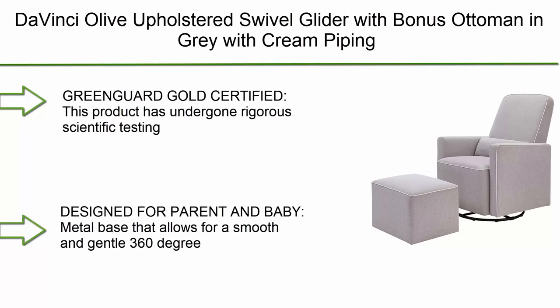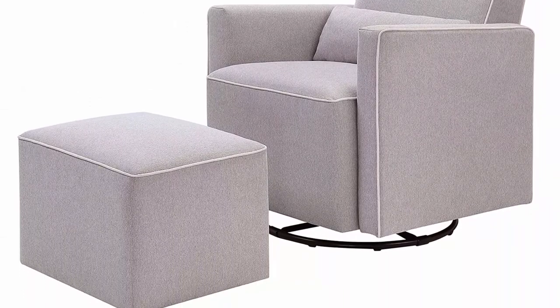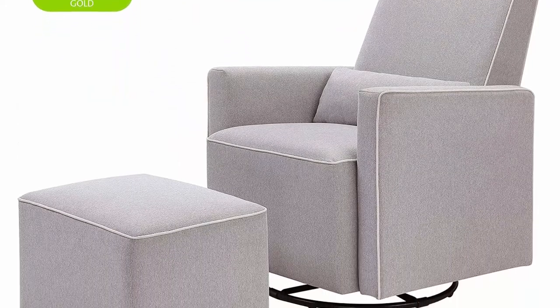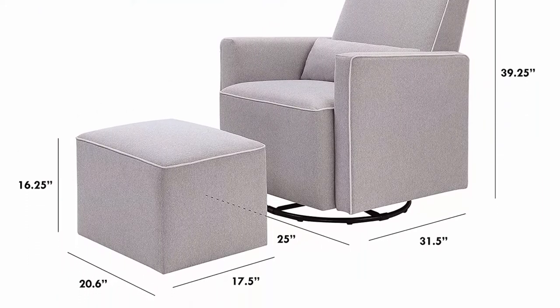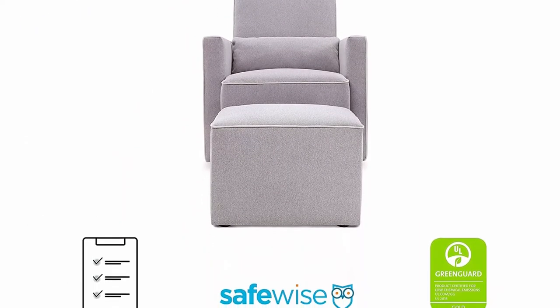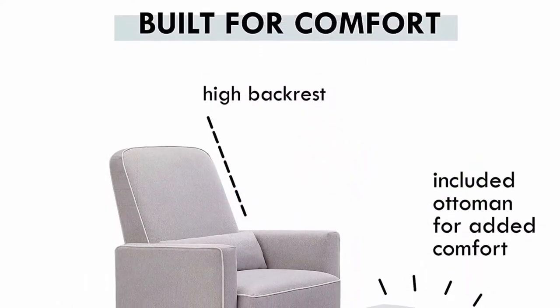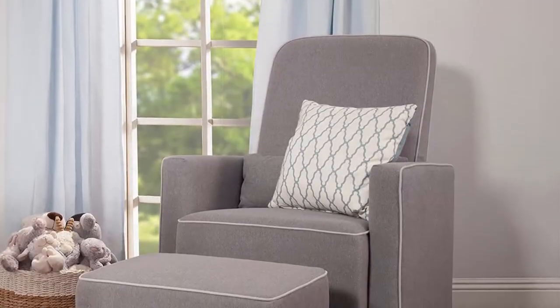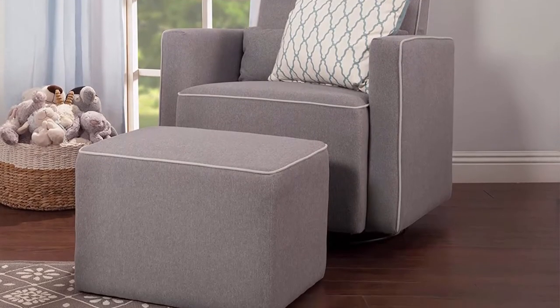Top 3: DaVinci Olive Upholstered Swivel Glider with Bonus Ottoman in Gray with Cream Piping. GreenGuard Gold and CertiPUR-US Certified. This product has undergone rigorous scientific testing for over 10,000 chemical emissions and VOCs. It contributes to cleaner indoor air, creating a healthier environment for your baby. Metal base allows for a smooth and gentle 360-degree swivel motion and forward and backward gliding so you can comfortably feed or rock your baby to sleep.